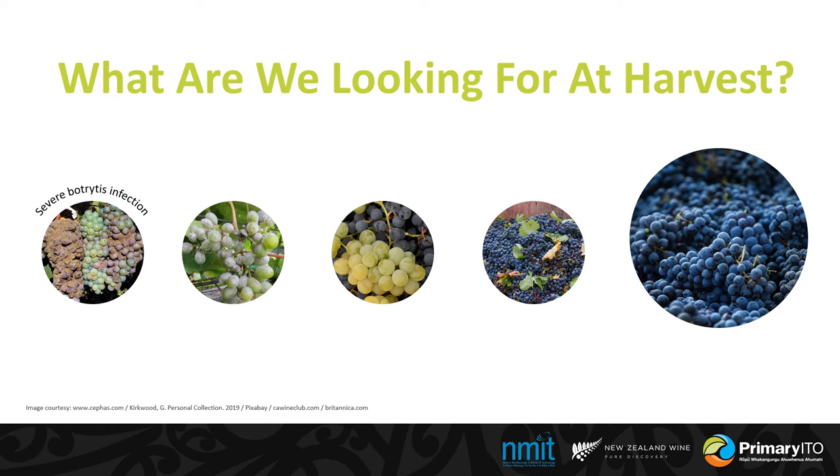Here are some examples of things to keep an eye out for when you're picking fruit. Fungal infections such as Botrytis and powdery mildew can infect the grapes. Be on the lookout for different coloured varieties in the fruit that you're picking — sometimes plants will grow different coloured fruit, it might be a different variety planted there by mistake, such as a green bunch in a red variety or vice versa. You also want to make sure there's not too many leaves in the picking bins. And here's a picture of some really clean, good looking fruit.